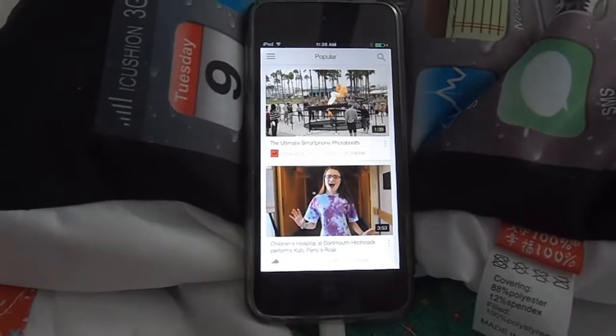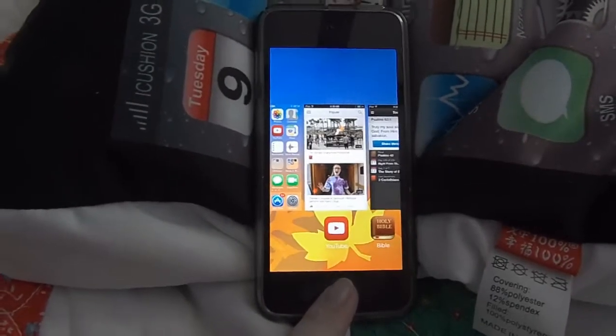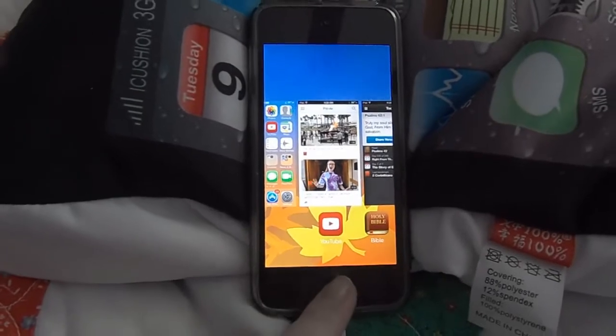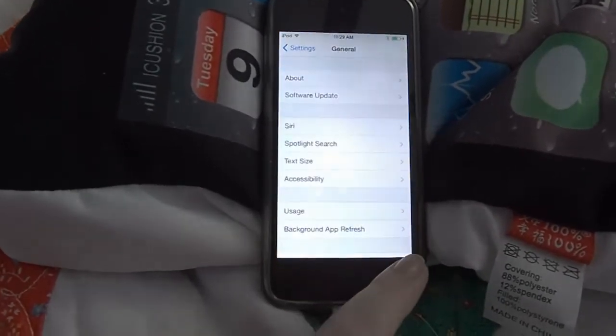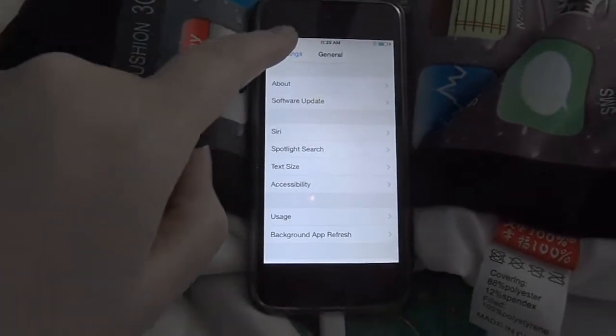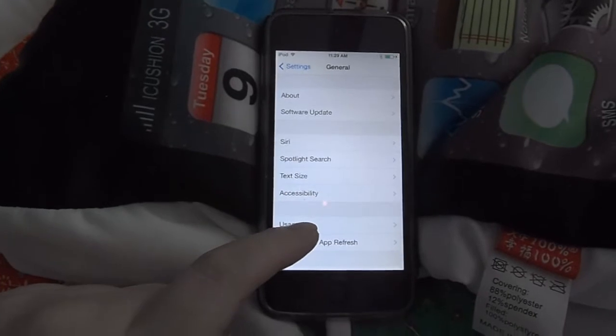I'm really thankful to Apple for listening to those of us who had problems and making an update for us. And it doesn't have to be for everybody — this is a setting. You go into settings to change it. You'll go to Settings and then you will go to General, and then you'll go to Accessibility.